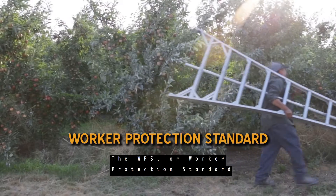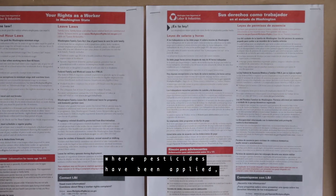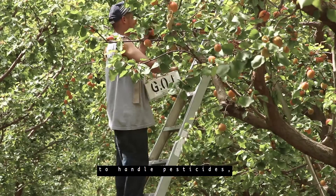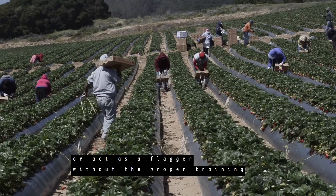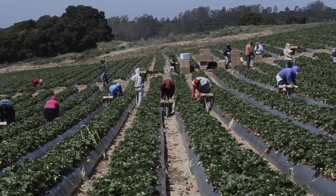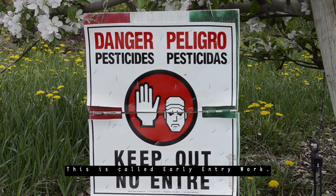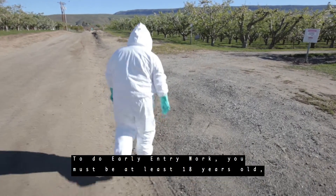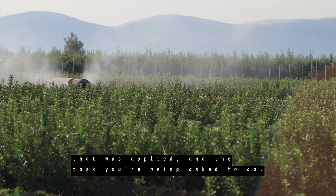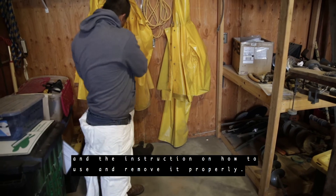The WPS or Worker Protection Standard requires agricultural employers to train workers in pesticide safety before entering areas where pesticides have been applied or where there has been an REI during the last 30 days. No field worker should ever be asked to handle pesticides, work on pesticide application equipment, or act as a flagger without the proper training and protection as a pesticide handler. In some instances your employer may ask you to work in a treated area before the expiration of an REI — this is called early entry work. To do early entry work you must be at least 18 years old, and your employer must provide additional instruction, hazard information, personal protective equipment, and instructions on how to use and remove it properly.